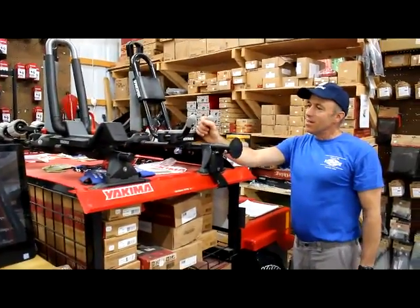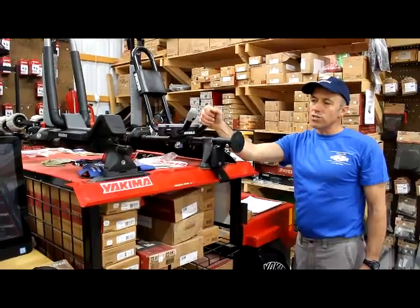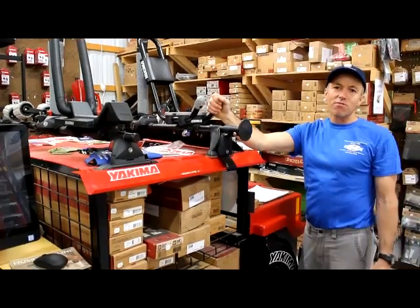They carry all the racks — Yakima and Thule — for all different models of cars. Virtually someone can come in here with almost any car or any truck, and right in stock they have all the stuff to fit it.